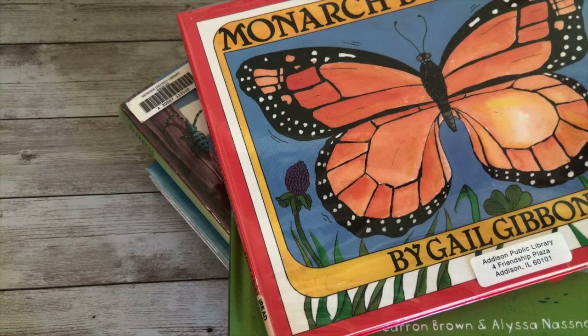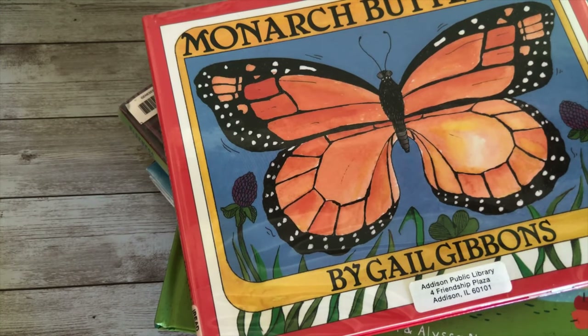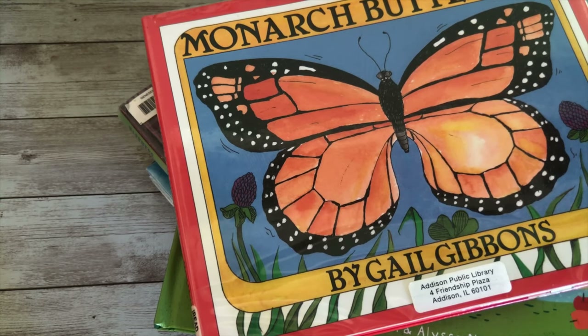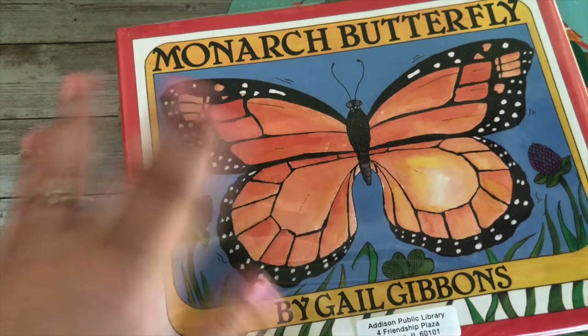I plan on doing a space unit next, and other units where I'll incorporate read-alouds and resource books — I can share those with you if that's something you feel is needed. Also don't forget to check out my other videos related to this insect unit study. I'll have a playlist, and I'm also going to be doing reviews on the fun activities, arts and crafts, and everything we've done to make the unit fun for kindergartners, preschoolers, and even moms. Hope you guys have a great day — I'll see you in my next video, bye!